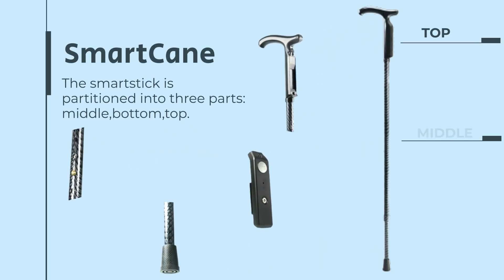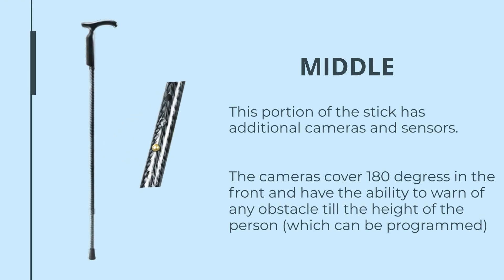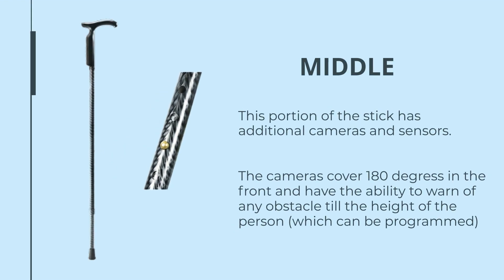The smart stick is divided into three parts: top, middle, and bottom. The bottom portion of the stick detects surrounding objects with a camera and a sensor. The middle portion has an additional camera and sensor that covers a 180-degree view to detect any obstacle.